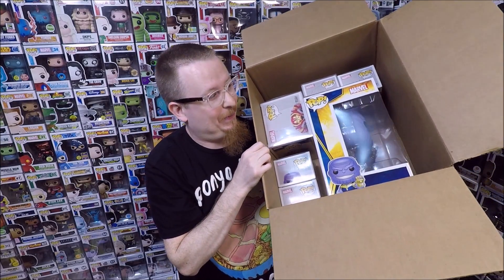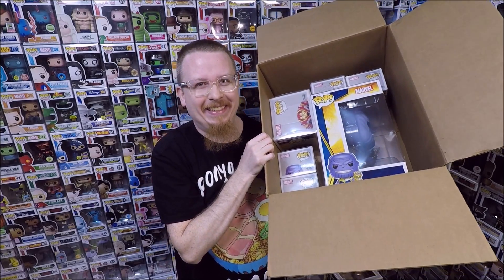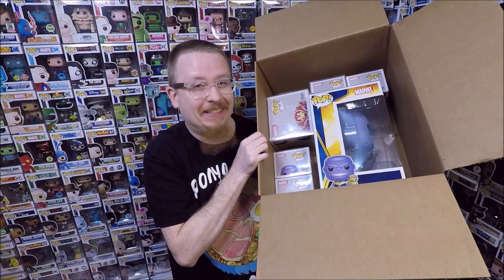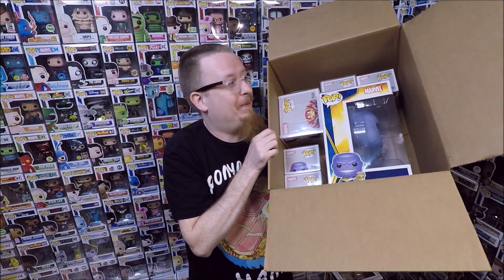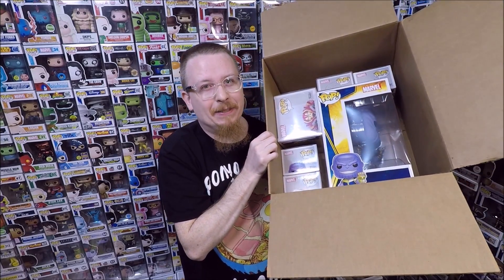That's what box number two looks like — you can tell there's some really cool stuff in here. Stuff I missed out on when it came out and I was kind of bummed. Okay, we have the regular Thanos. I don't have that one yet — well, my son has it but his head popped off so I have to fix it. I'm probably just going to keep that one in the box because I think they're kind of fragile.